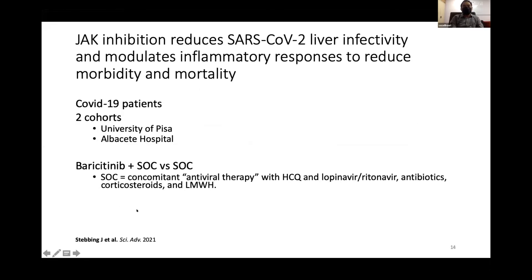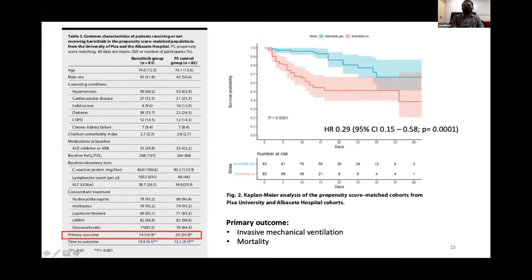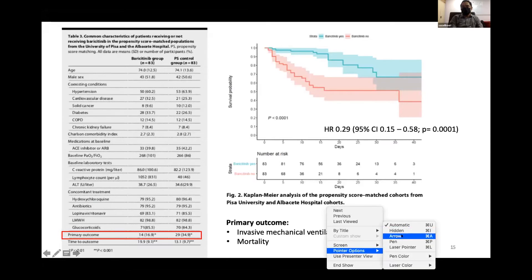Biostabling et al. is a cohort study from Italy comparing baricitinib versus standard of care, which included concomitant antiviral therapy, hydroxychloroquine, calatron, antibiotic, corticosteroid, and low molecular weight heparin. Baricitinib showed a significant reduction in the need for invasive mechanical ventilation or mortality, with a hazard ratio of 0.29 — a very significant result.